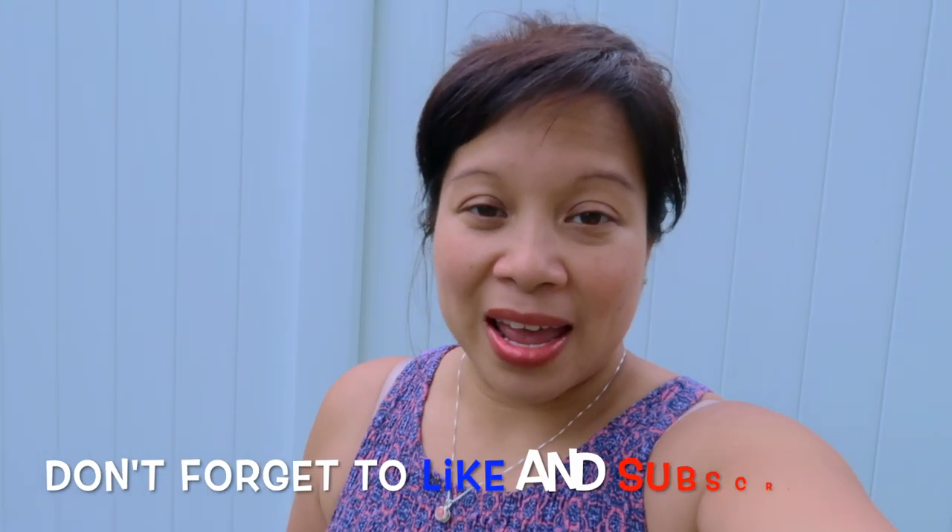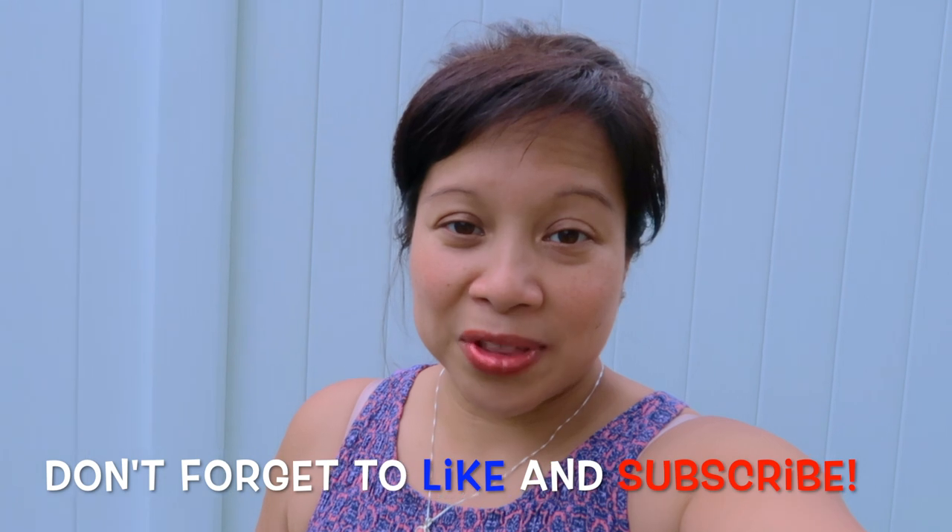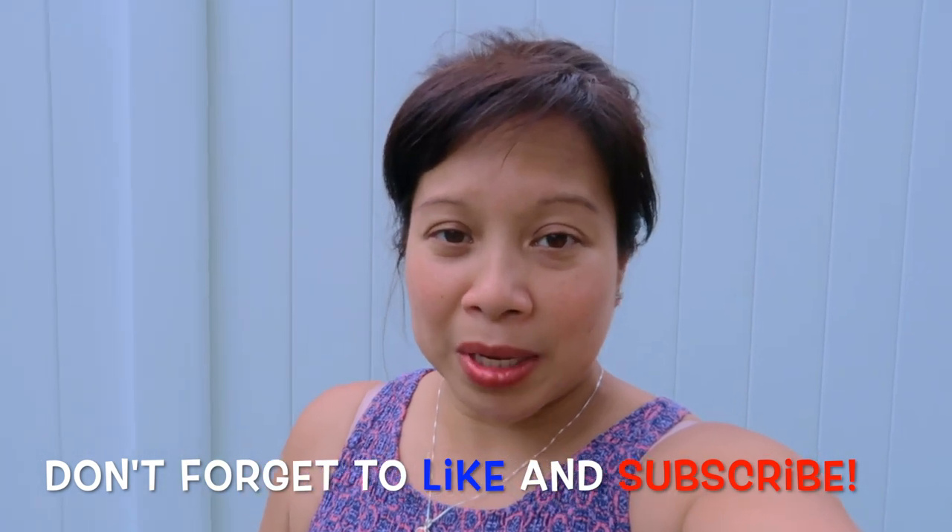Hey guys, good morning! Welcome back to my channel. Today I'm planning to go back to Costco, not for groceries, but I need to get some garden stuff. It's already June 3rd, summer is around the corner, and I have not finished planting everything I wanted for my garden. I don't have a big garden — I have some yard, I just don't want to overtake it. In the little area I do have, I planted a few plants: one tomato in a pot, one tomato on the ground, and an eggplant.